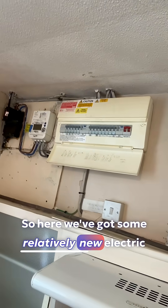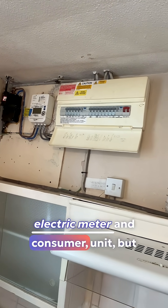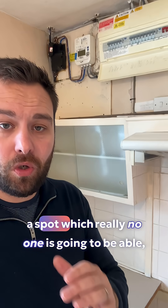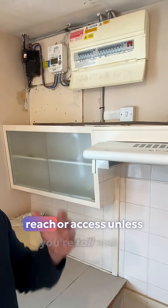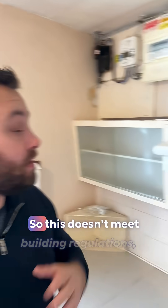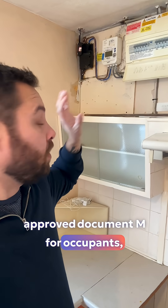Here we've got some relatively new electric system put in place — an electric meter and consumer unit — but surprisingly it's been put in a spot which really no one is going to be able to reach or access unless you're tall and able. This doesn't meet Building Regulations Approved Document M for occupants' accessibility.